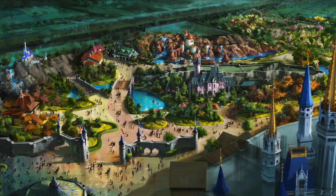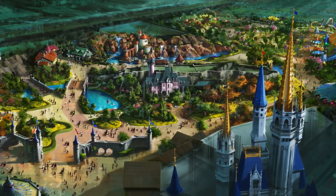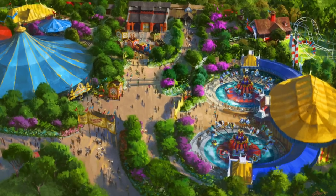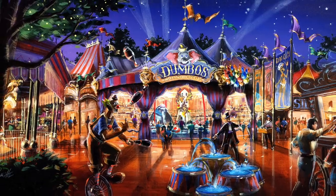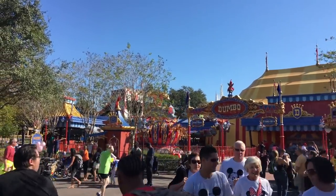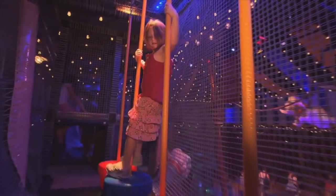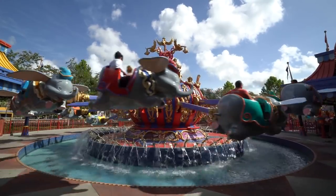In 2011, Disney announced the new Fantasyland expansion at the Magic Kingdom, which would open in phases. The first phase to open was Storybook Circus, where not one but two Dumbos would operate side-by-side. The new Dueling Dumbo not only increased capacity, but also opened with a new indoor interactive queue. This new version of Dumbo also gave Florida the water feature it previously lacked.